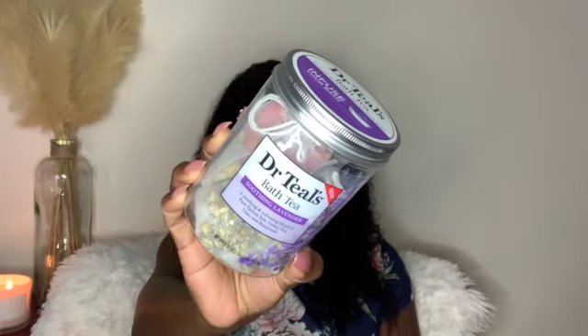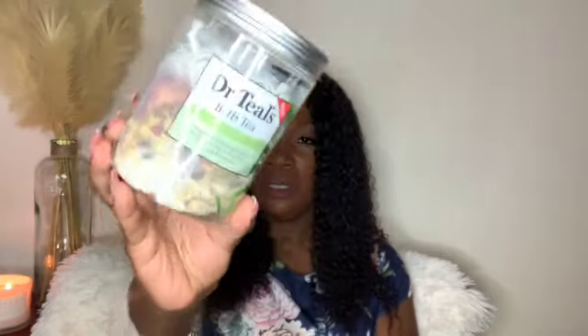Moving on to Walmart — I only have a few things. I have the Dr. Teal's bath tea with soothing lavender. This comes in a pack of three. I love to drop these in my bath water — they're very moisturizing and good for the skin. They definitely help calm and soothe me. I don't know what it is about lavender but I love it and will always get this.